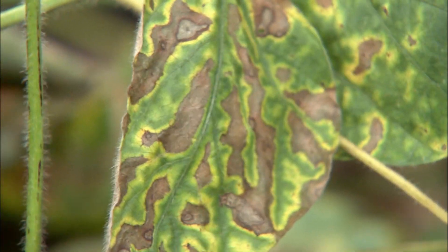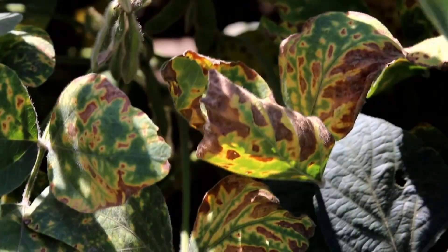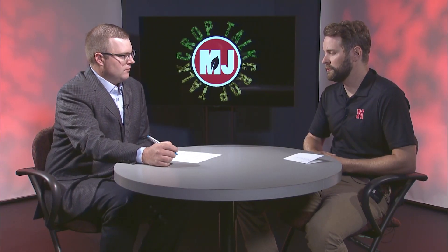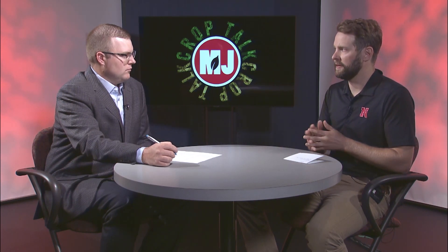We get those bright foliar symptoms with sudden death syndrome. Those upper leaves of the plant are going to develop chlorosis or yellowing between the veins. If you've seen the symptom, you probably remember it. That yellowing will dry down and then turn necrotic and die on those leaves. It's a very bright symptom and you'll see it if it's out there. The problem is several diseases can cause similar symptoms, really because that symptom is just associated with lack of water making it up to those leaves. So if you see those symptoms, don't just jump to the conclusion that it's sudden death syndrome.